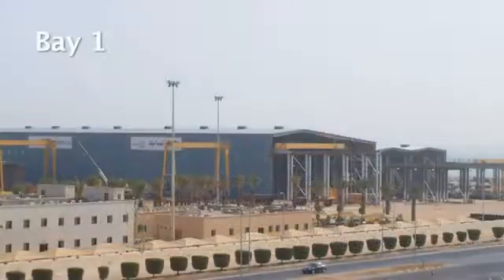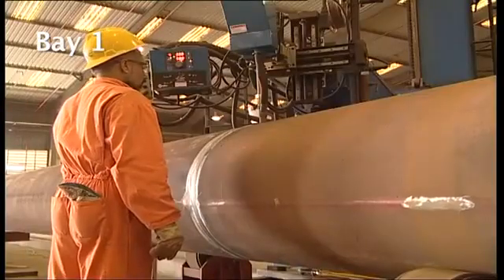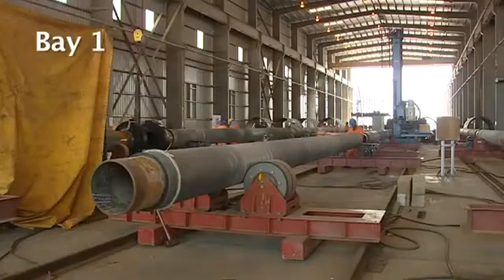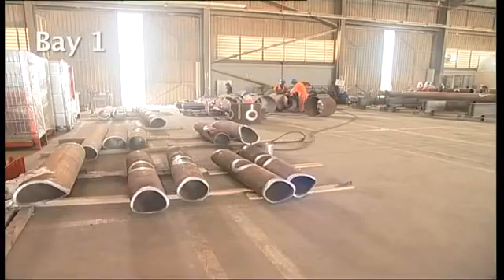Bay One is equipped with plasma cutting machines, a beam cutting machine, and a light welding line for pipes less than 30 inches in diameter. Bay One is also equipped with two computerized pipe profiling machines that are designed to cut and profile pipes, saddles, and other shapes.